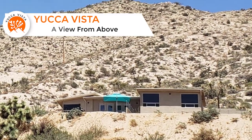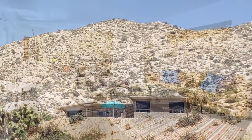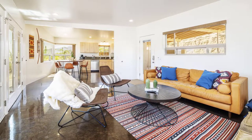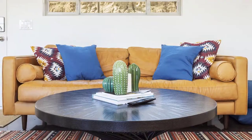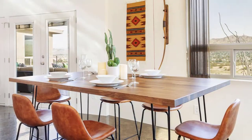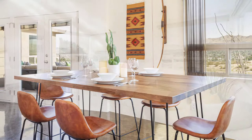Welcome to Yucca Vista, a view from above. Located in Yucca Valley, California, this professionally managed mid-century modern home brings the feel of a private desert adventure with the luxury of a rejuvenating designer environment perfect for a relaxing getaway.